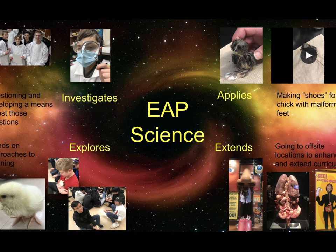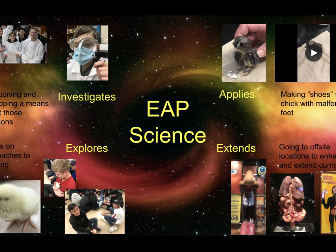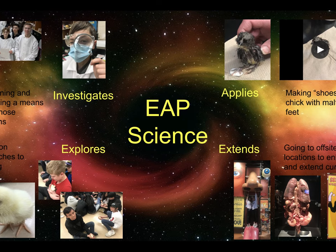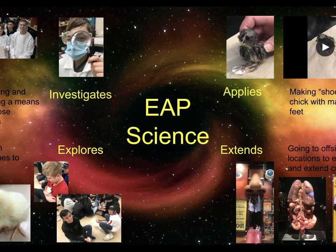EAP Science allows time for students to question the science around them and look for ways to investigate it further. We extend the curriculum and have opportunities for even more hands-on learning. We challenge EAP students to lead their peers and think critically and innovatively.